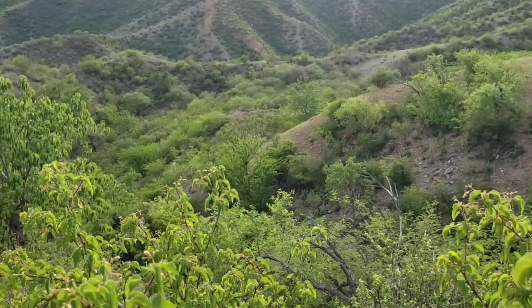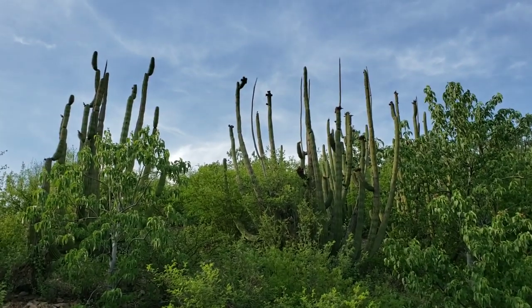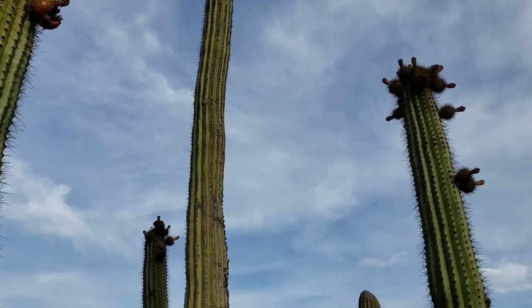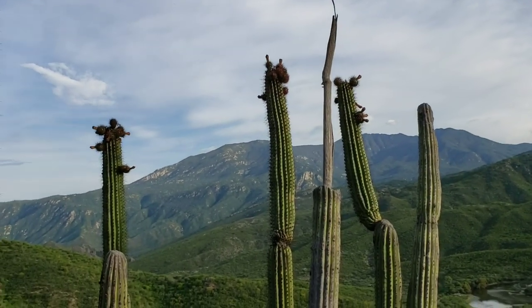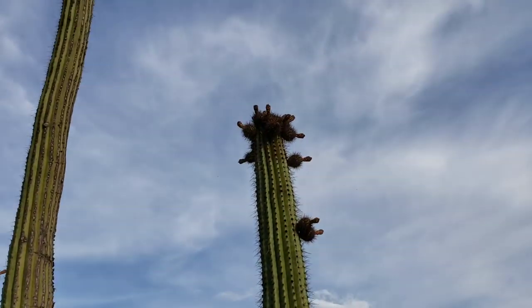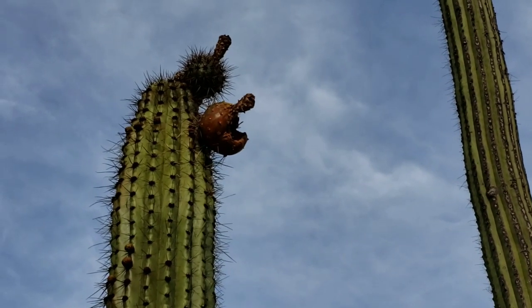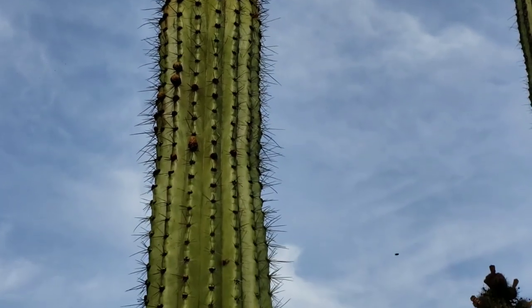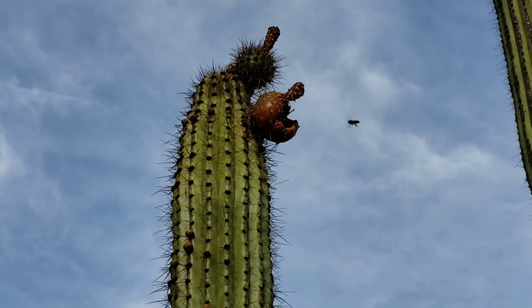That's a Fouquieria macdougallii down there — there's a big one. And there you go — there's the Stenocereus thurberi variety, organ pipe, which only comes into the United States down there in southern Arizona, down by Organ Pipe National Monument. Those fruits are edible — you just gotta get them off. I've seen people use a long pole that kind of spreads open at the end, and you just scrape the spines off and they're absolutely delicious. Obviously the bees are having a blast. They call them pitayas.